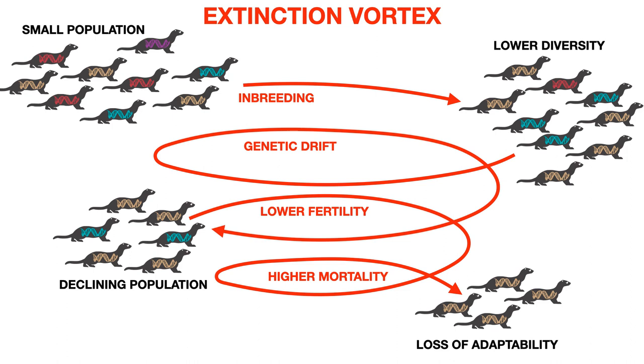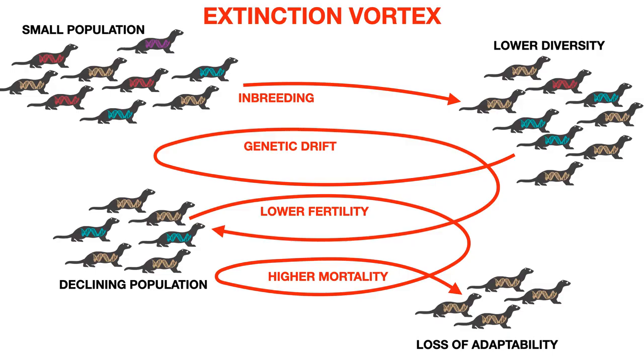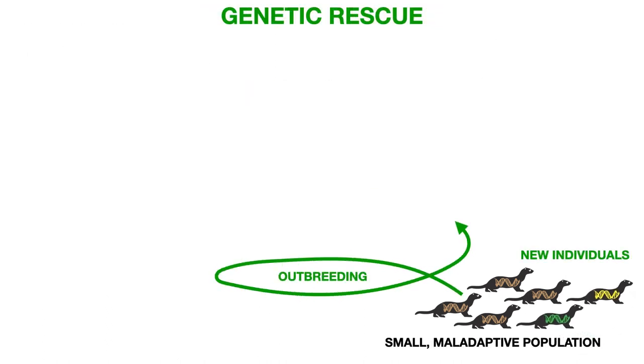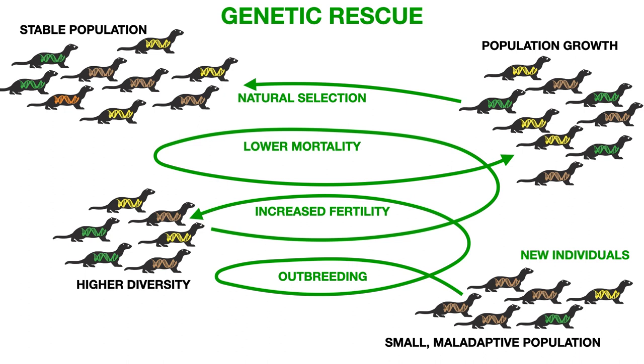When we got the call from Fish and Wildlife to ask if we could help, the first thing we said was: is there any other population you can bring in to restore genetic diversity? Because that's the typical tool — bring in a population from another area to increase fertility, lower mortality, and stabilize the population. But there was no other population for the black-footed ferret.